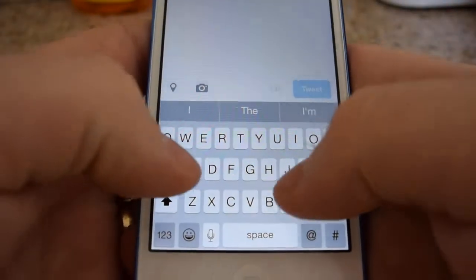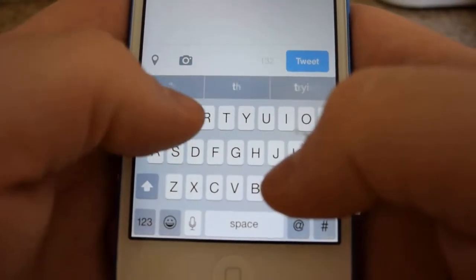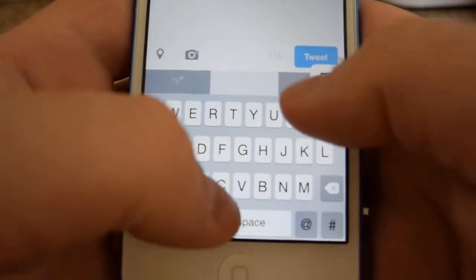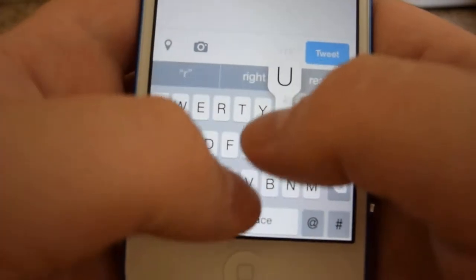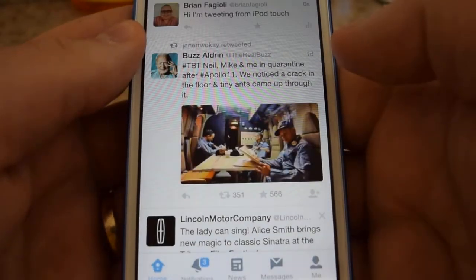So right now I'm just going to send out a tweet. Say hi, I'm tweeting from iPod Touch. Hi, I'm tweeting from iPod Touch — I'll send out that tweet.